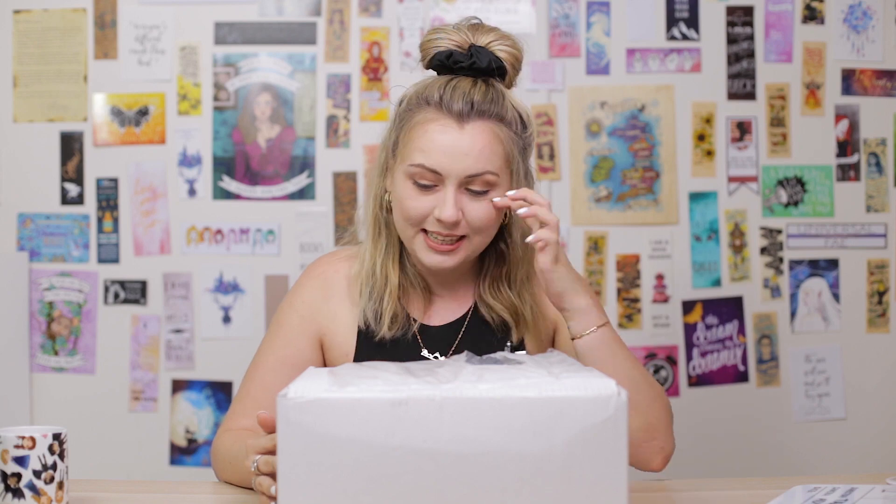Hey guys, it's Tasman Latte Library. Today I will be doing an unboxing of the Illumicrate. This is the special edition box of the Saints and Scars in collaboration with Leigh Bardugo. Unlike the other boxes I have received in the past, this is a plain box. It's a huge freaking box, which is kind of how I expected all the boxes to be like.